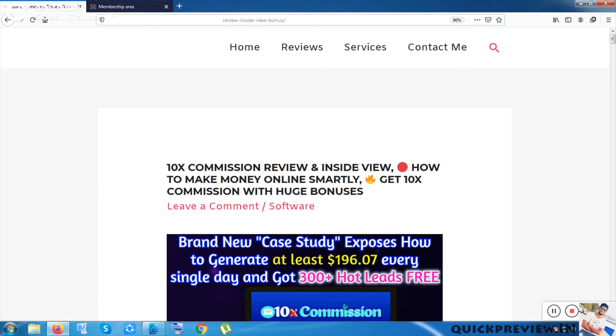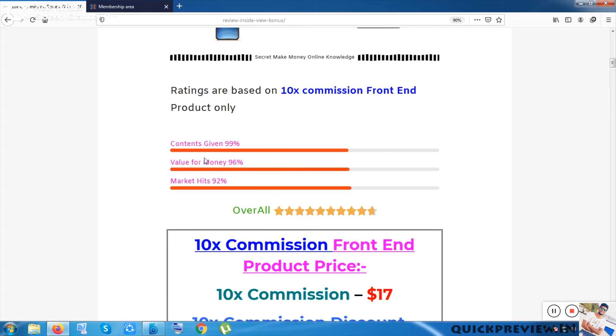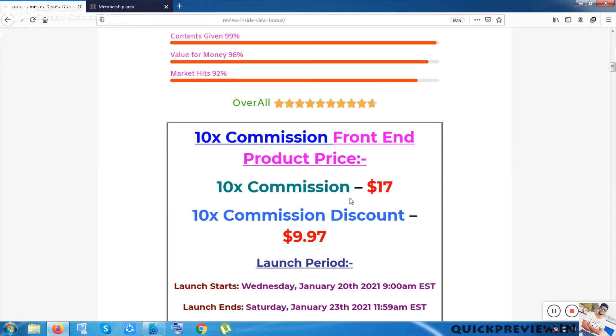This is the product cover image. Inside, the content has been rated 99 for value for money, 96 for market hits, 92 overall, and it has a score of 9.7 out of 10. The front-end price for 10x Commission is $17. If you purchase the down-sale discounted product it will be $9.97. You can try the discount option first and then check out the $17 version.